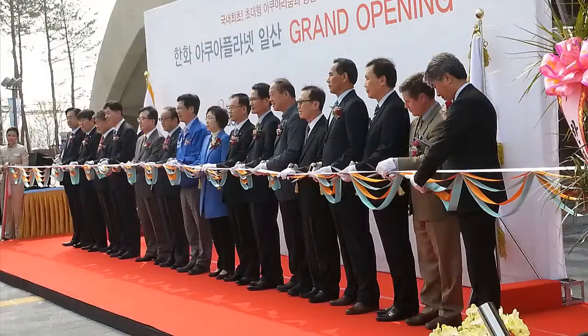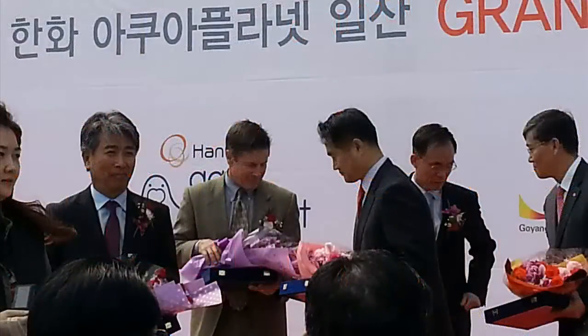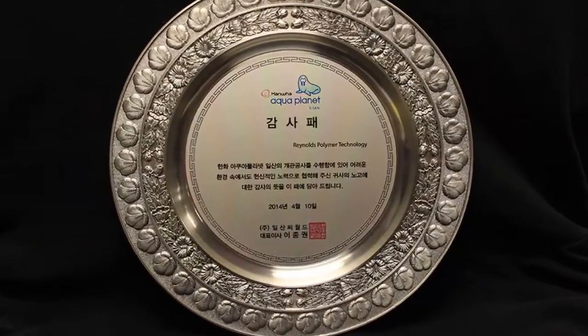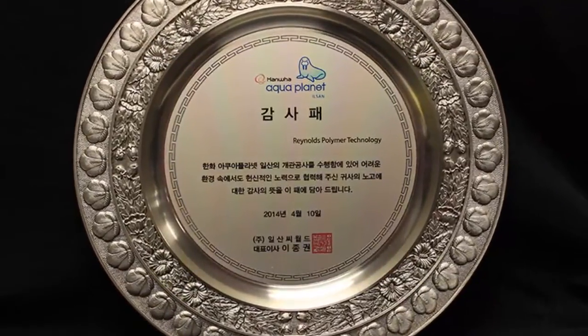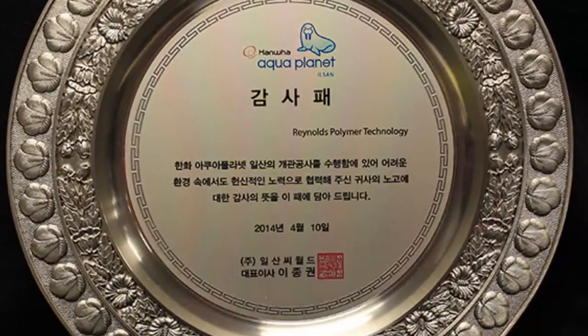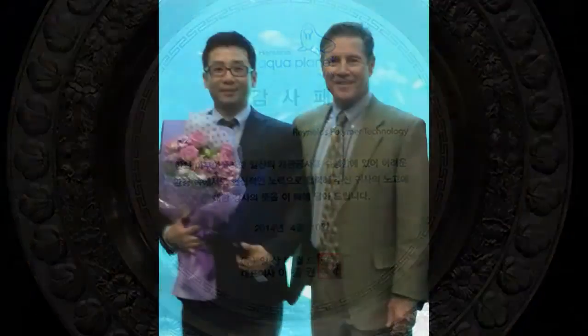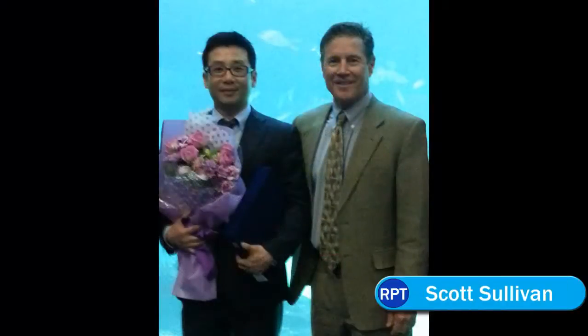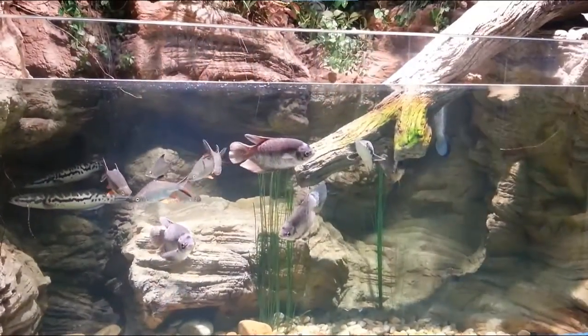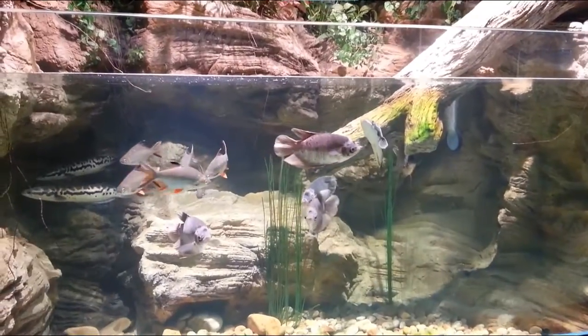At the opening ceremony, Reynolds Palmer was presented with an appreciation award by Mr. Zhang Wang Li, President of AquaPlanet Ilsan. The award reads: Hanwha presents this appreciation award for the dedicated work in cooperation with Hanwha Ilsan AquaPlanet Project. Our sincere appreciation is expressed with this award. On hand to receive the award for RPT were Scott Sullivan, President of RPT, and Tony Pak, RPT's Project Manager for Ilsan. RPT was one of only a handful to receive this award.